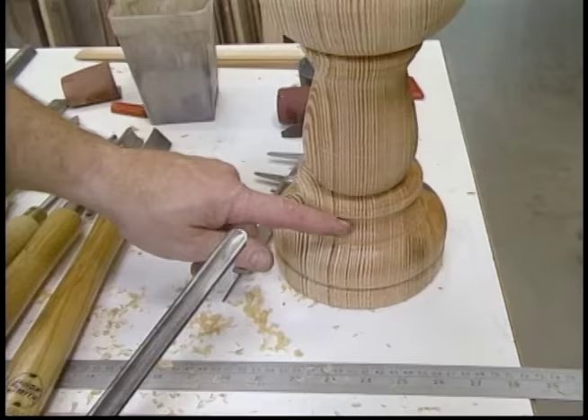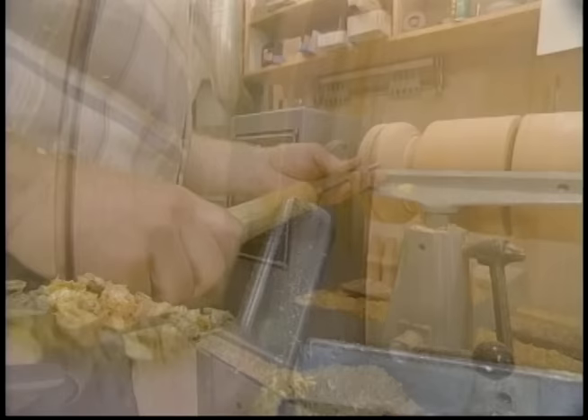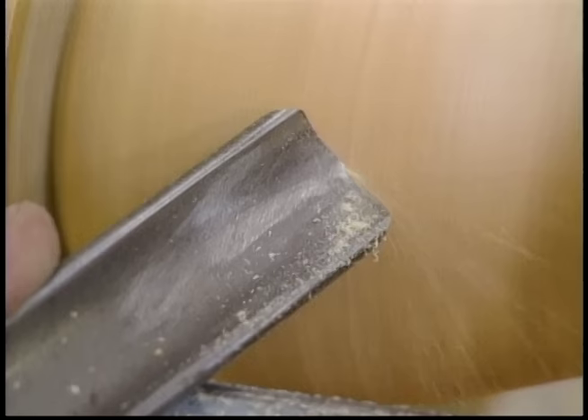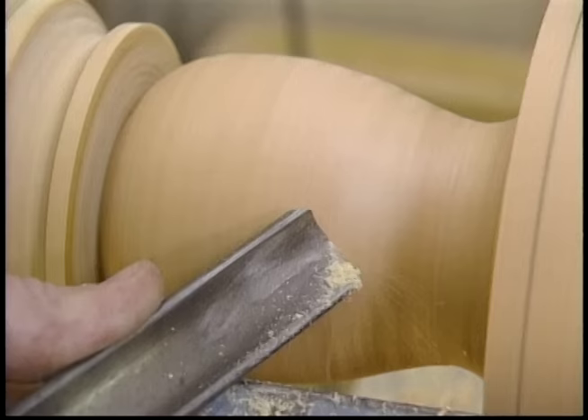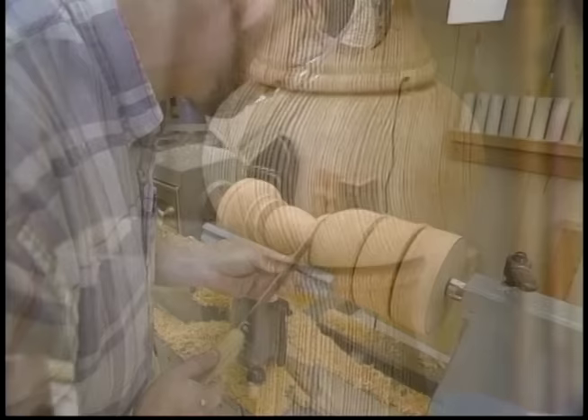Now I'm going to switch to a half-inch gouge and work on this cove, rounding over the top of the base. Now I want to start working on this portion right here — I'll use a large gouge to remove most of the material and then use smaller gouges to form it. The reason I'm taking so much care with this turning is that the pine is so hard and has so much pitch in it that sanding is almost impossible because it clogs the paper. Now I'm going to start working on this ball and the little bead that's below and above it.